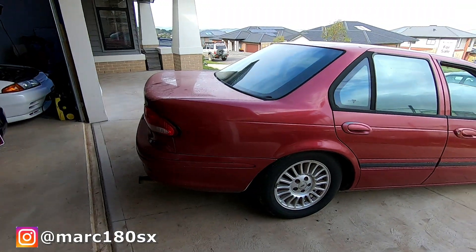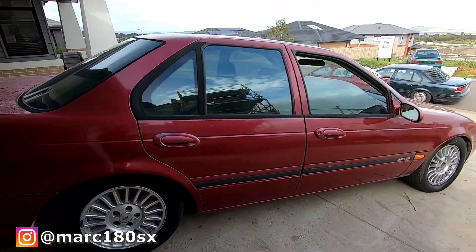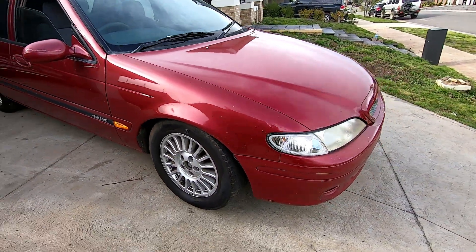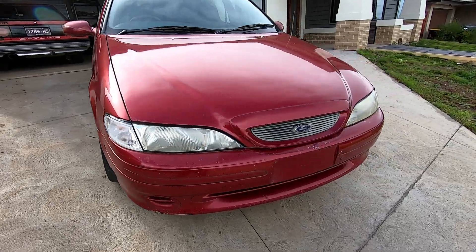Good day ladies and gentlemen, welcome back to another video. Today's video is an exciting one because we're getting rid of a car, and that always means another one's coming. We have been graced with the presence of this 1995 EF Falcon Futura — a marketplace $300 purchase that we grabbed about five or six months ago.